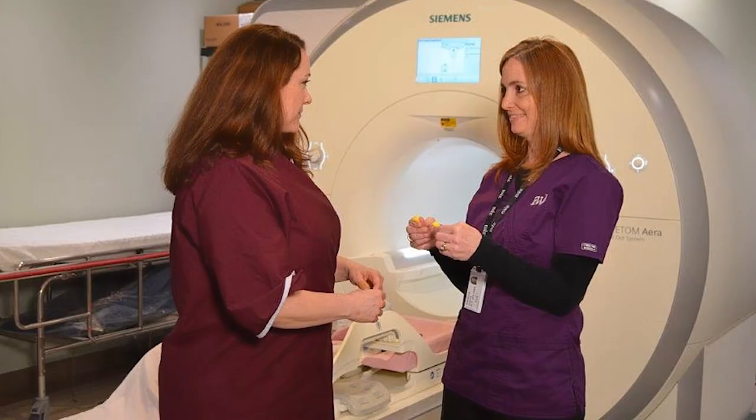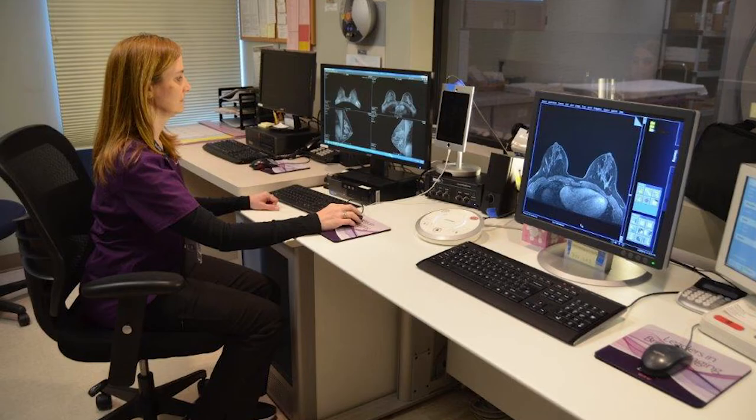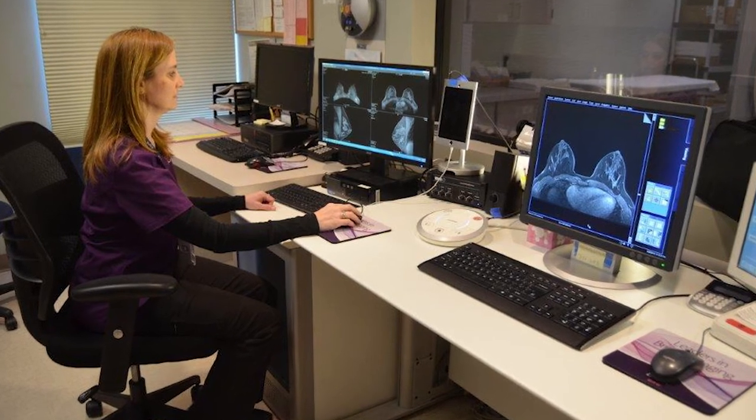If we diagnosed you with breast cancer, it's become the standard of care to do an MRI prior to surgery. Especially in young women and in women with dense breasts, MRI may identify a second area of cancer that was not seen on the mammogram, ultrasound, or initial evaluation.